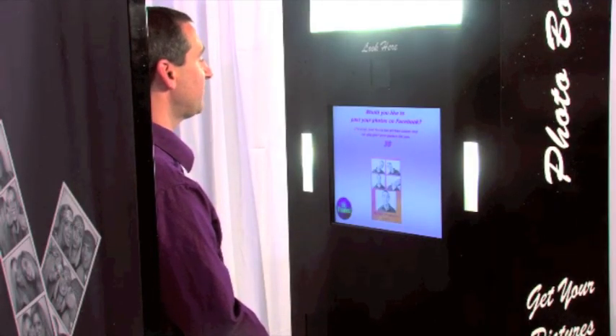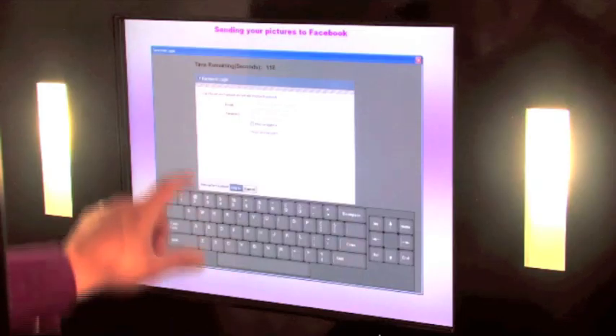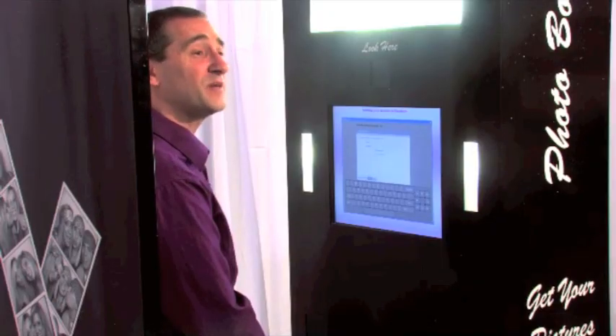This is a Facebook world and we have two options for Facebook. It says: would you like to post your pictures on Facebook? Guests will have the option to type in their username and password right on the screen, and then the pictures will be automatically uploaded to their personal Facebook with a little tagline that can say Jill and Ken's wedding or Verizon's family day. Or we can have all of them sent to your Facebook page — it's completely up to you.